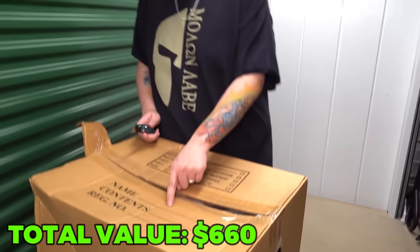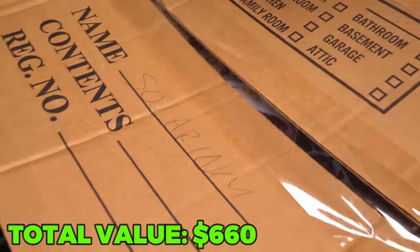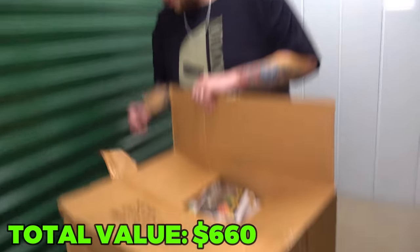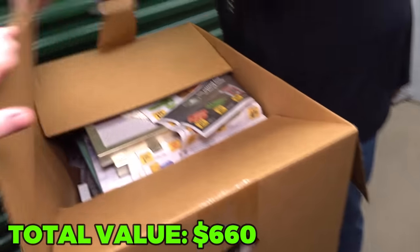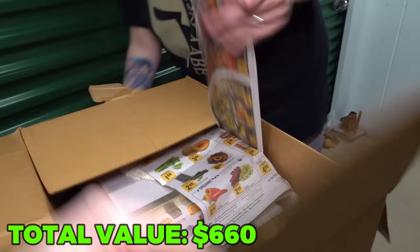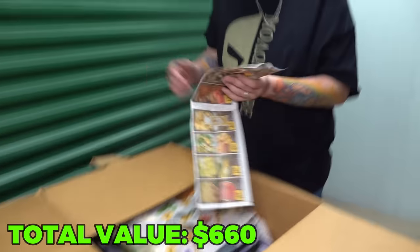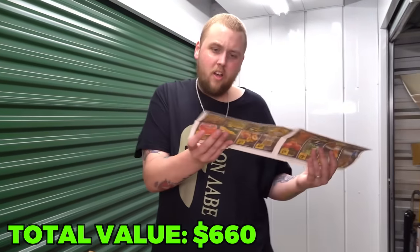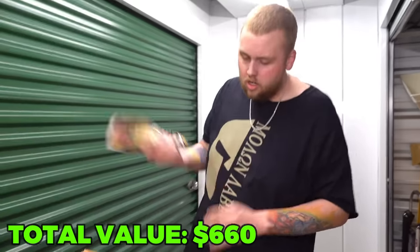Look at this box — it says Solar something, I can't read it. You know what's cool though? I like when people pack with newspaper because you can look at the date and see how long it's been packed away. August 3rd, 2022 — so about a year and a half or so.